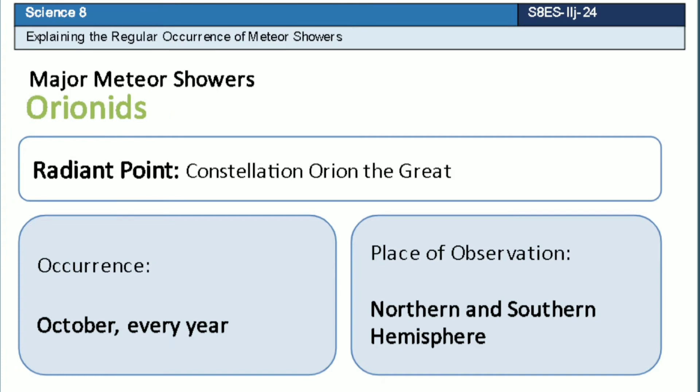Eta Aquarid is a meteor shower which has a radiant point that lies near the constellation Orion. This meteor shower occurs every October of each year, but its peak happens at the last week. It can be observed in both hemispheres.